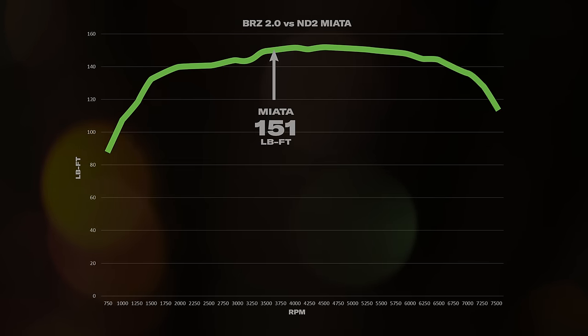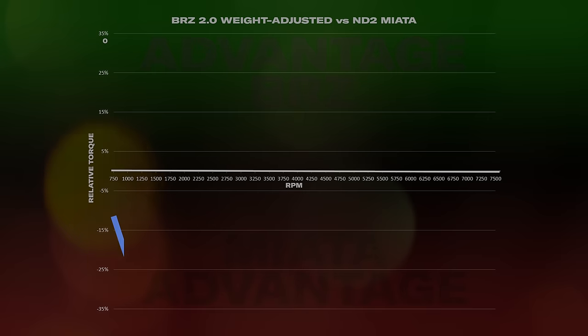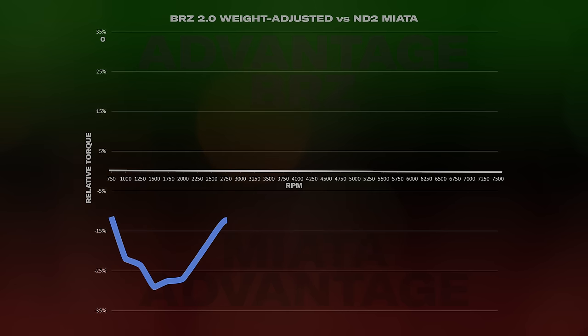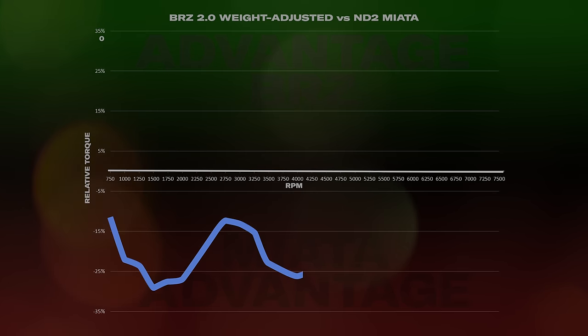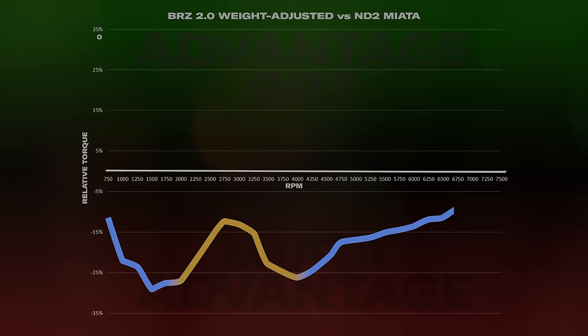Without even having driven the BRZ, I know that Subaru has fixed the torque problem, and I know this because I have a calculator and no social life. To illustrate, I'm going to use the Mazda MX-5 Miata — a car that is the closest spiritual match to the BRZ, but also has a 2-liter 4-cylinder that makes exactly the same amount of torque as the original BRZ. And yet no one in the history of the world has ever said an ND needs a turbo. This is a graph showing the old BRZ's torque deficit adjusted for weight and gearing relative to the ND2 Miata. At every point in the rev range, the Miata has a significant advantage, averaging about 20% in the crucial daily driving 2,000 to 4,000 RPM range.